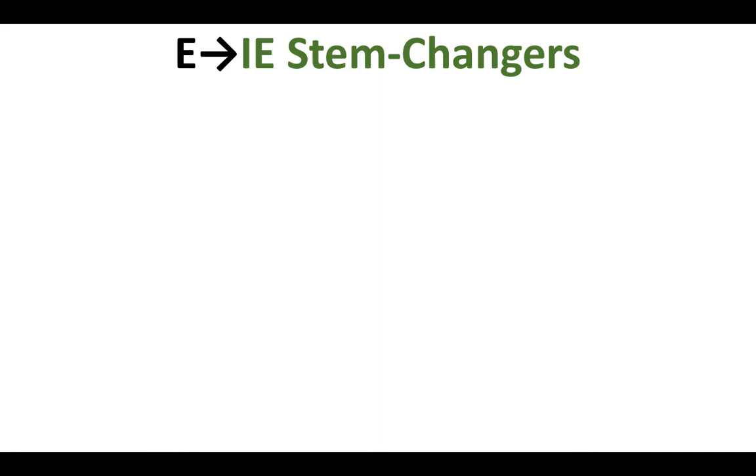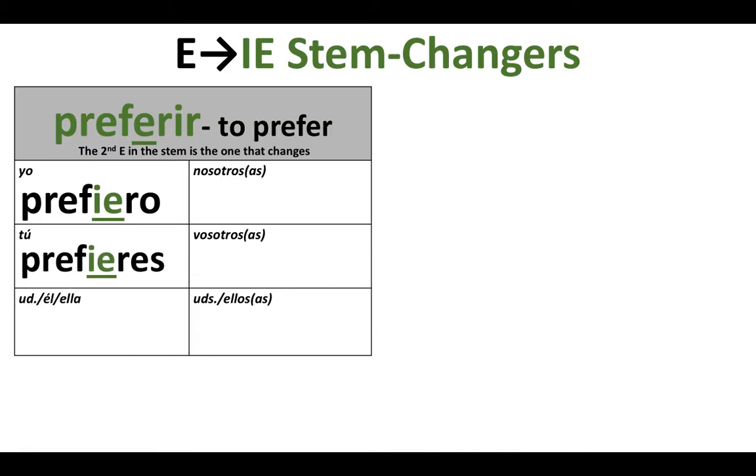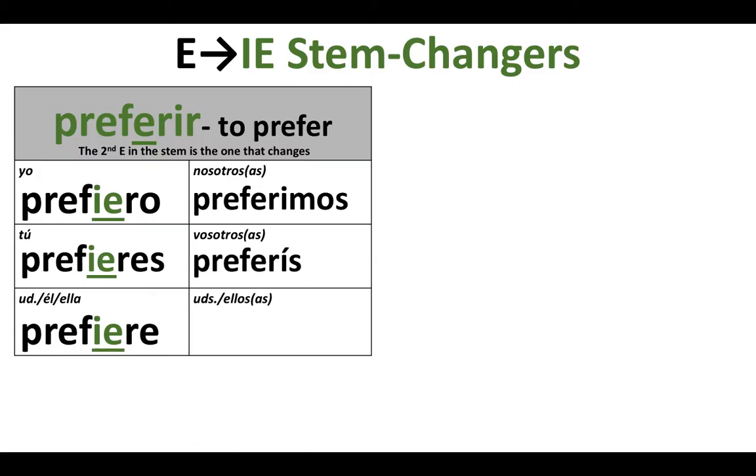We also have verbs that change from E to IE. We'll start with the verb preferir for E to IE stem changers. This one has two E's in the stem — if we get rid of that IR, we're left with the stem prefer, and it's that second E that changes. So we get: yo prefiero, tú prefieres, usted/él/ella: prefiere. But nosotros preferimos and vosotros preferís — no stem change. And ustedes, ellos, ellas: prefieren.